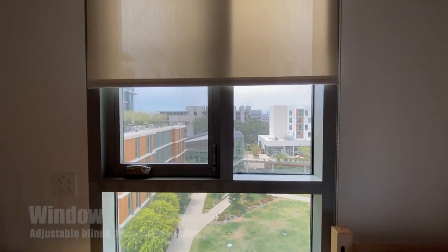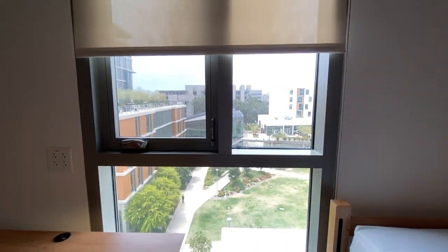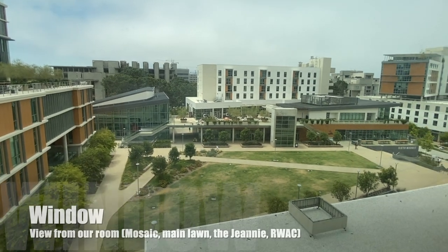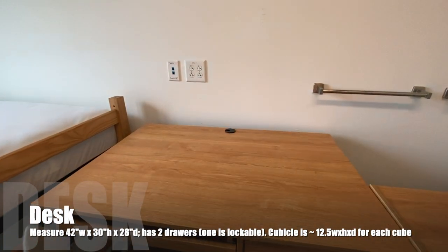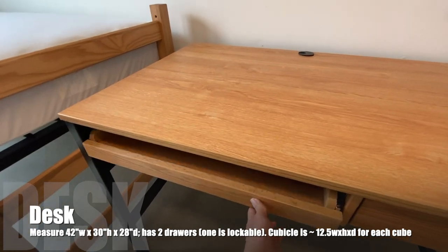Now, room specifics. Here's the window — it's around floor to ceiling, can be opened, and has pretty opaque adjustable blinds. Our view was of Mosaic and the general lawn. We tried adding our own curtains, but it didn't work. Here's the desk, cubicles, and chair that they provide you. The desk has two drawers; the right one can be locked.